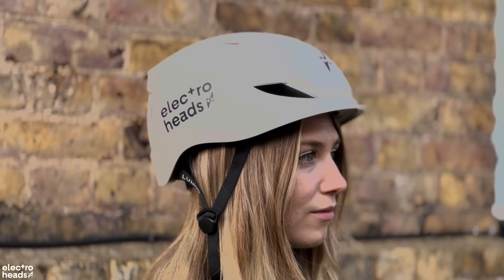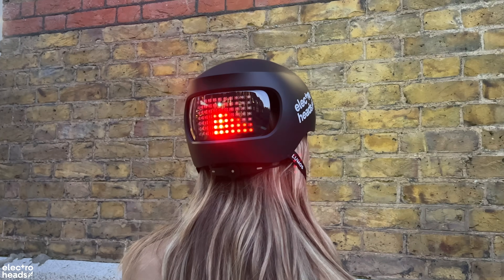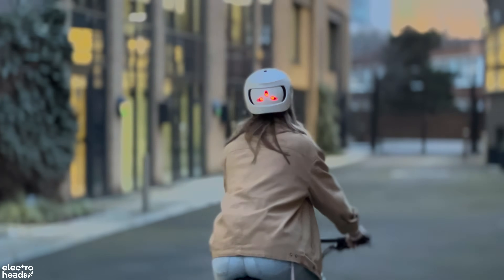Speaking of helmets, we have just collaborated with Lumos helmets because we absolutely love what the brand has to offer. They have an integrated LED feature, which means you are going to be seen when you are on the road — that is an added safety feature. If you'd like to pick one of these up, make sure to head on over to electroheads.com to buy your very own.